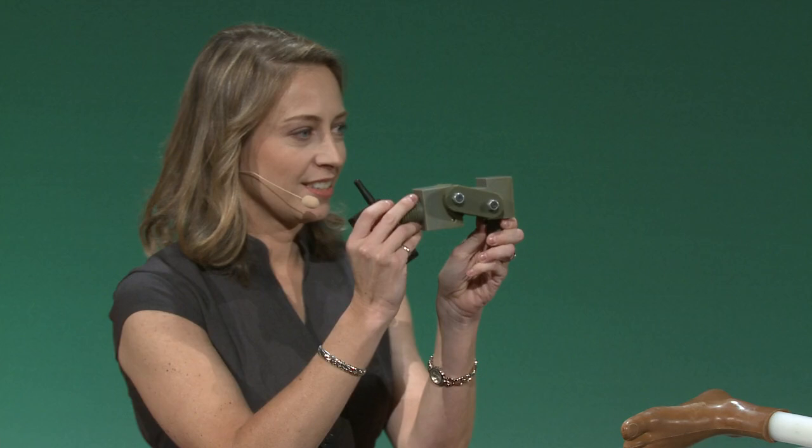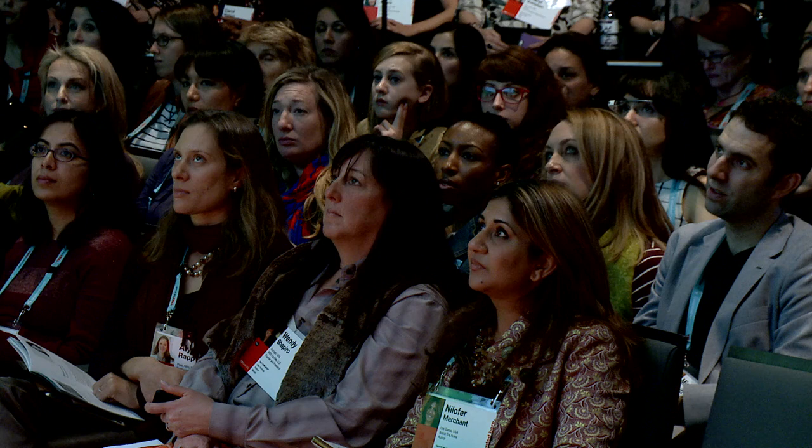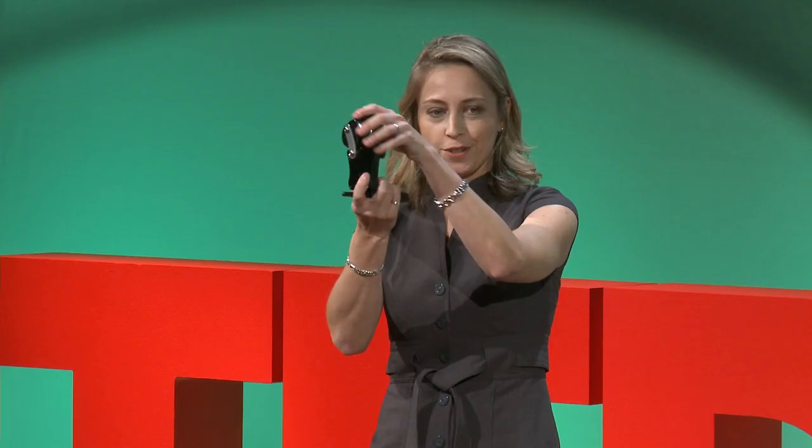If you look at the knee, it's got those pointy edges. So if you're wearing it under pants, a skirt, or a sari, it's really obvious that you're wearing a prosthetic limb. And in societies where there's social stigma around being disabled, people are particularly sensitive about this. So here we have version three — the ReMotion knee — and inside you can see a built-in noise dampener. It's quieter. We also smoothed the profile and made it thinner.